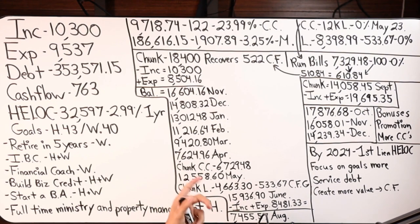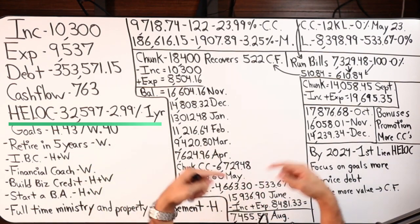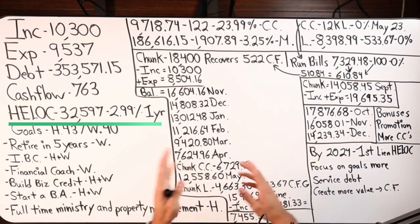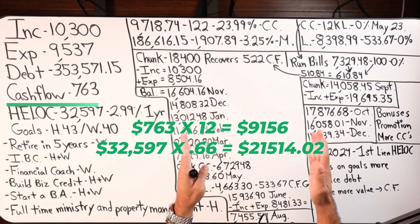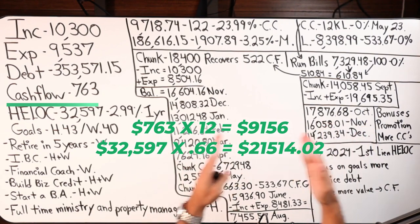Let's dive into the actual strategy of velocity banking. We look at the credit limit and multiply it by 66% to determine our chunk. We've got the four major numbers, we know our debt tool, we've analyzed the goals. Now we need to determine the chunk. Credit limit times 66% gives you a number around $21K. Cashflow times 12 — that's your range. 66% of the line of credit or two-thirds gives you a chunk range.